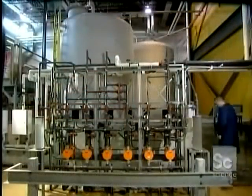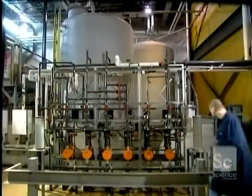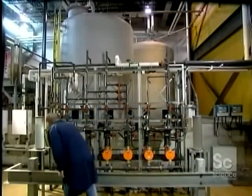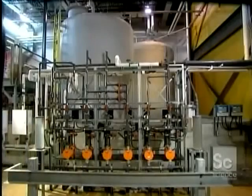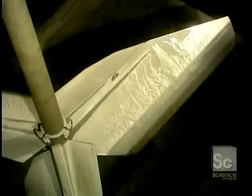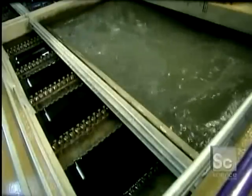That rids the water of bad taste and odor. From there, the water goes through a series of mixing tanks. The first tank holds a chemical called aluminum sulfate. It acts as a coagulant, a substance that thickens liquid into globs. In the raw water, the aluminum sulfate forms tiny sticky globs called flocs. Bacteria, mud, and other impurities stick to those flocs.